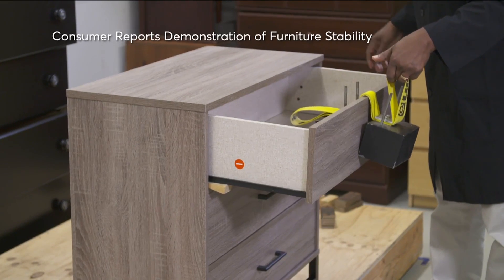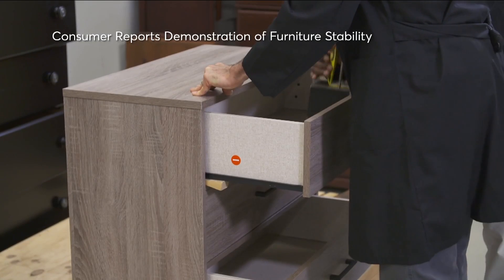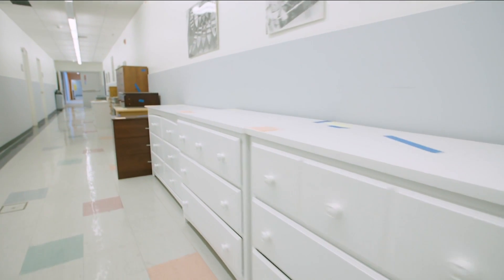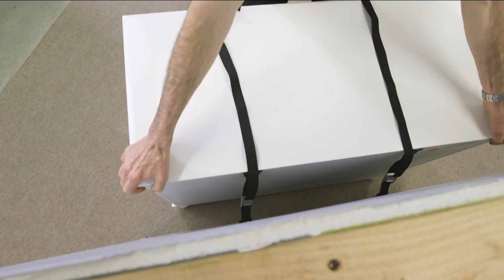Our findings highlight the need for strong safety standards for all dressers, not just taller ones. Consumer Reports is pushing for mandatory safety standards for dressers of all sizes and says all furniture should be properly anchored to a wall.